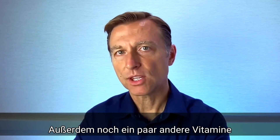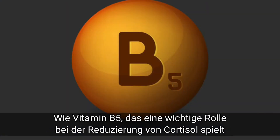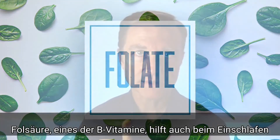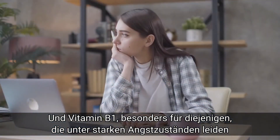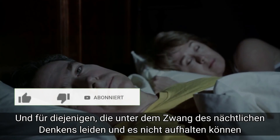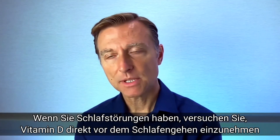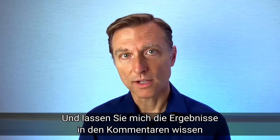There are a couple other vitamins you can also add if you have a sleeping problem. Vitamin B5, which has a lot to do with lowering cortisol. Folate, which is a B vitamin that can also help your sleep cycles. And vitamin B1, especially if you have a lot of worry and you're thinking at night and you just can't turn it off. So if you have a sleeping problem, try taking vitamin D right before you go to bed and comment down below and let me know how it works.